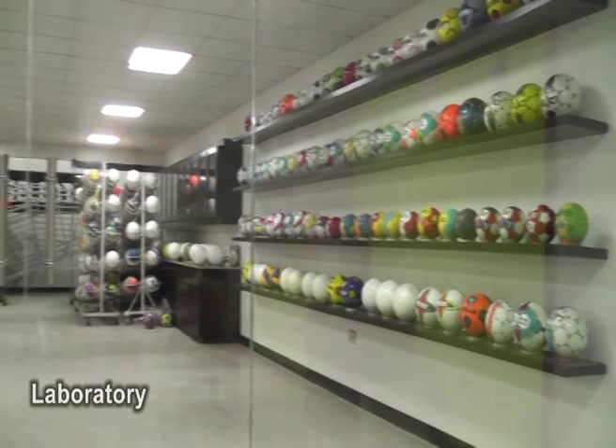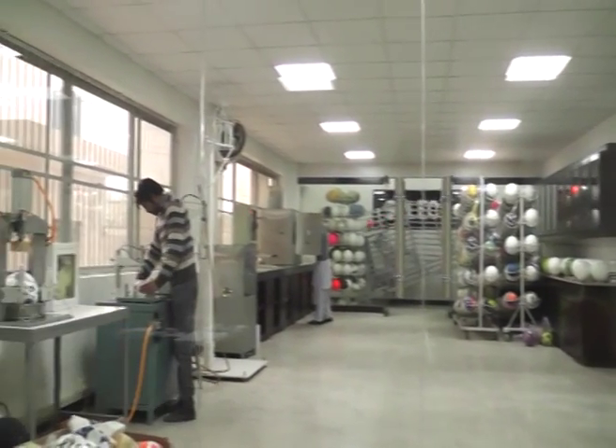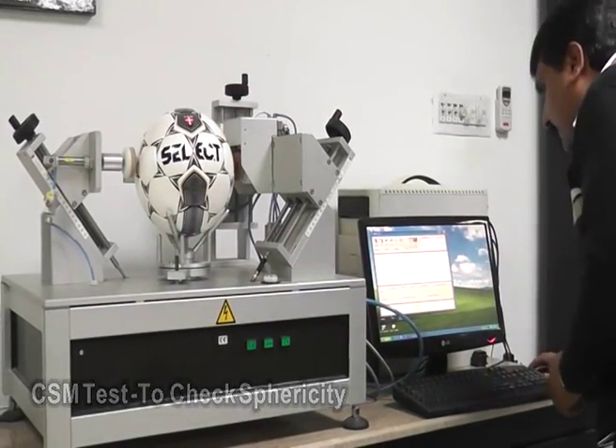SelectSport created their world-class laboratory for testing superior quality and standards in each ball. The ball will go through numerous tests to guarantee every requirement is at the highest level possible.